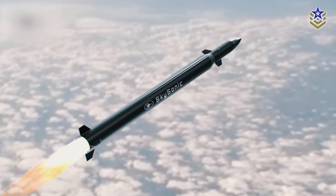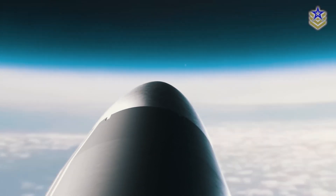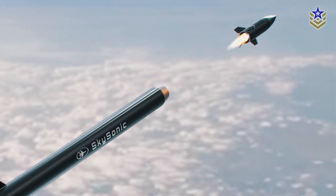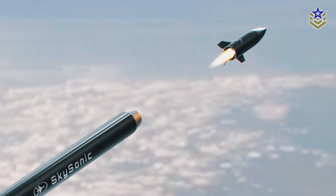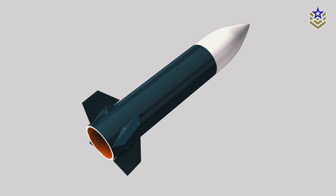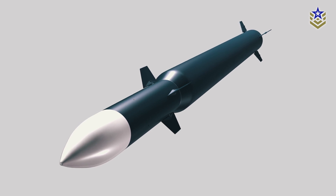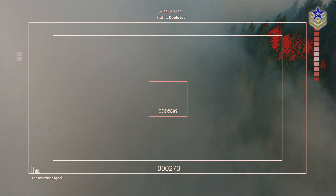The SkySonic is a two-stage missile designed to intercept hypersonic threats at elevated altitudes, preventing them from maneuvering into unpredictable flight paths that could complicate interception calculations. Following launch, the kill vehicle disengages from its booster and maneuvers rapidly to the calculated interception point, aiming to eliminate the threat through direct impact, although it also has a warhead for a proximity kill. The SkySonic will not require a specific radar to function effectively; instead, it relies on a comprehensive, fully integrated sky picture generated by multiple radars for optimal effectiveness.